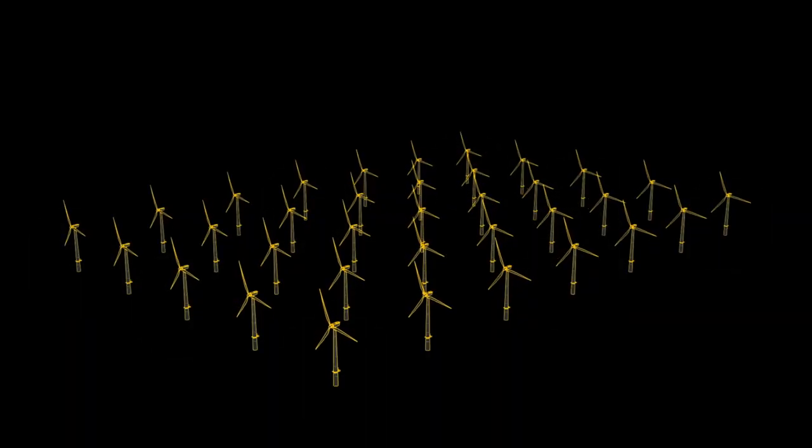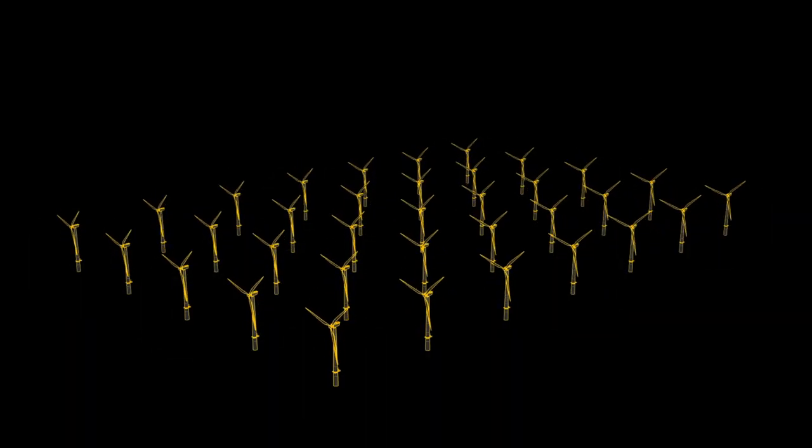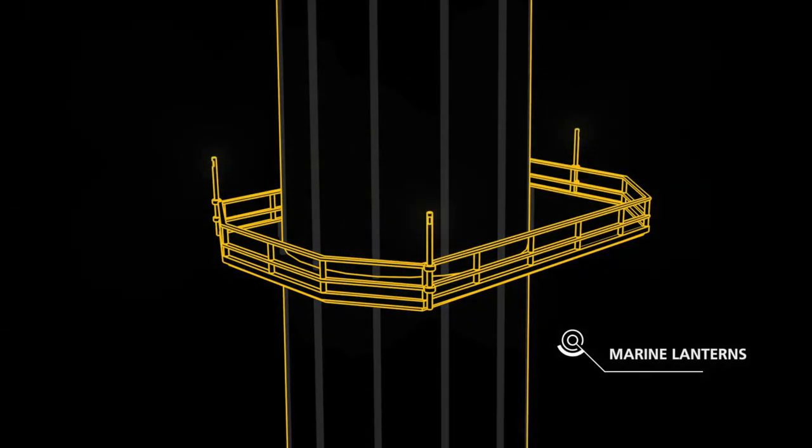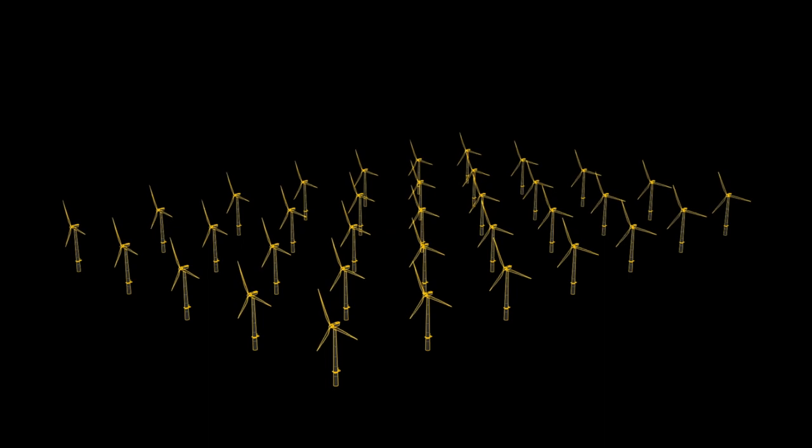Once mains power is available, the permanent aids to navigation can be turned on. Besides just signaling an obstruction, the marine lanterns can help give orientation to the mariner.